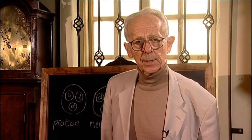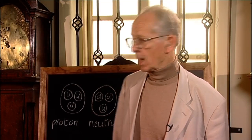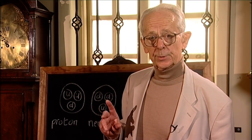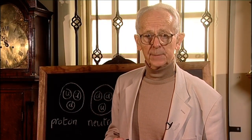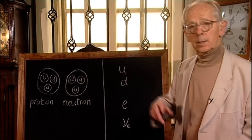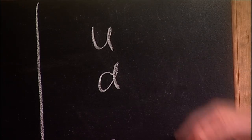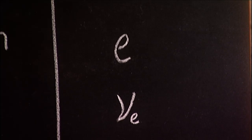So both the proton and the neutron are made up of three quarks each. Quarks, like electrons, are believed to be truly fundamental — they mark the end of the line. So everything we see around us is made up of two kinds of quark, up and down, together with the electron.